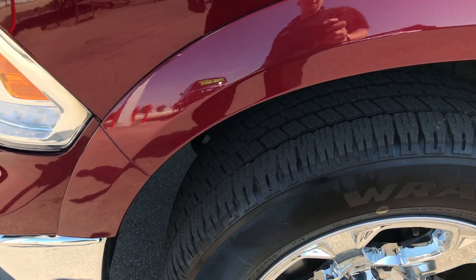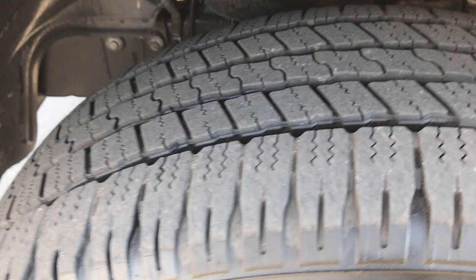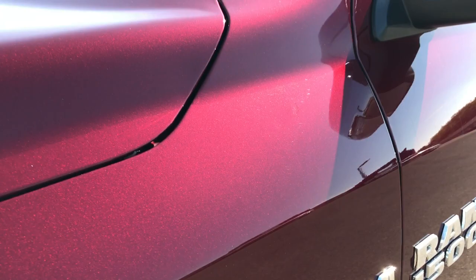Factory fog lights, front sonar, Goodyear Wrangler P275 60R20s and they are on 20 inch factory alloy rims with the chrome covers — no scuffs or scrapes on that rim, and these tires have about 50 to 60% of the tread left.